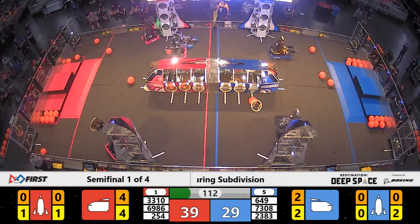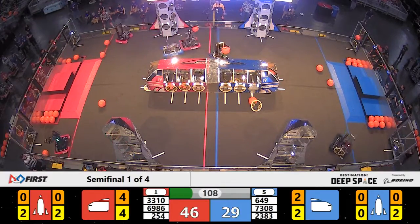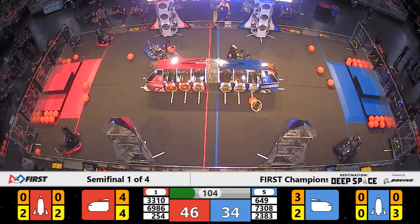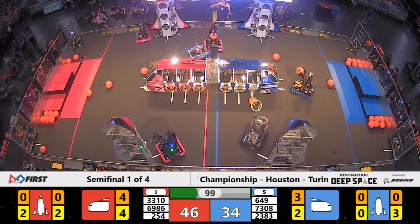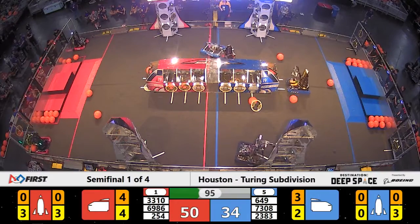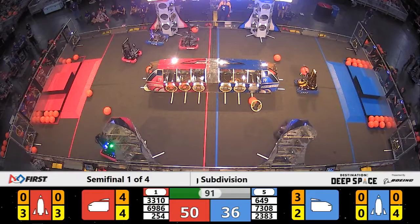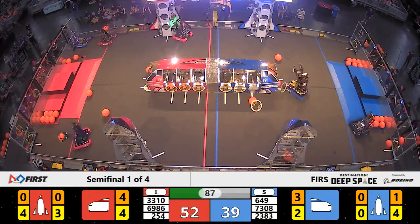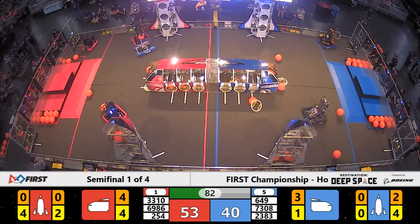Ninja Nears scoring a three-pointer. PPT Bots contending with the blue defender. 33-10 and 2-54 are on offense. 46-34, red leads. 23-83 filling up the cargo ship. Alliance Partners M-Set Fish filling up level one of the rocket. Will it be enough to slow down or match the Red Alliance?